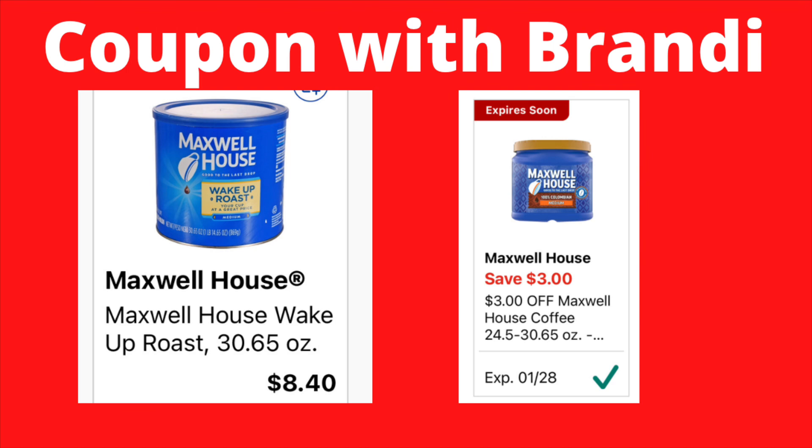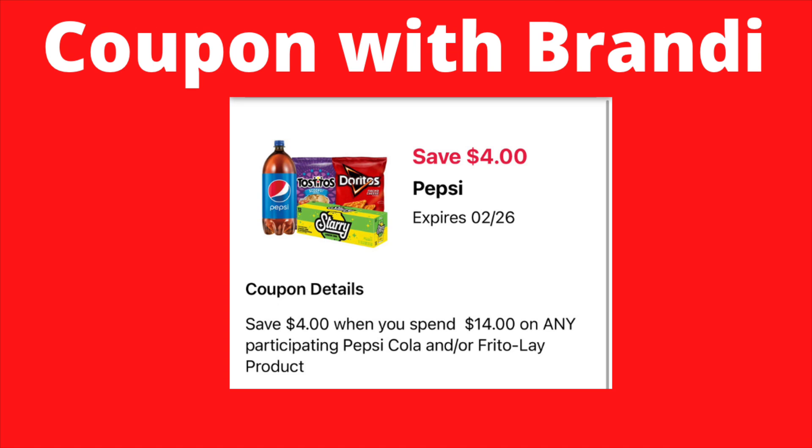On Maxwell House coffee, these are priced at $8.40. We have a $3 digital coupon that will attach, making these $5.40. Also, there is a save $4 when you spend $14 on any participating Pepsi-Cola and/or Frito-Lay products.